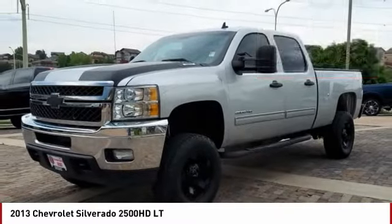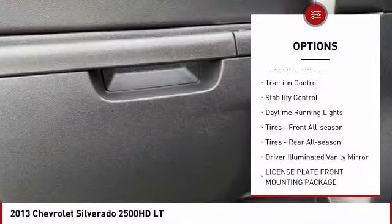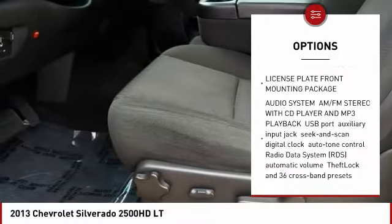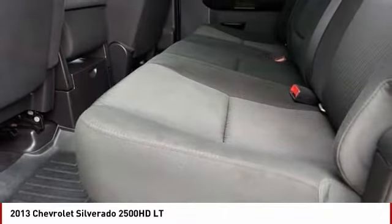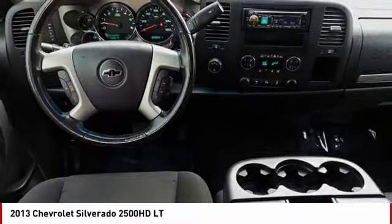Here are some of this vehicle's great options: four wheel drive, tire pressure monitor, heated mirrors, aluminum wheels, traction control, stability control, daytime running lights, front all season tires, rear all season tires, and driver illuminated vanity mirror.